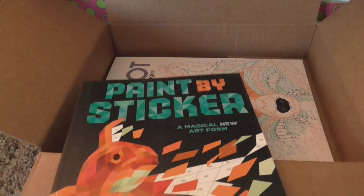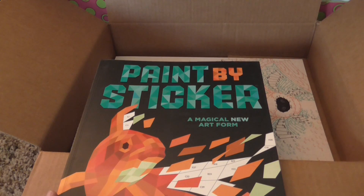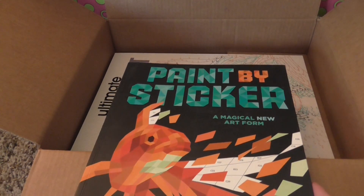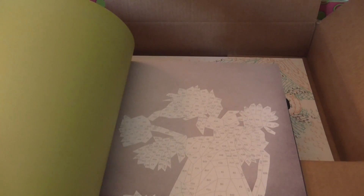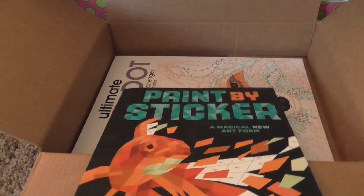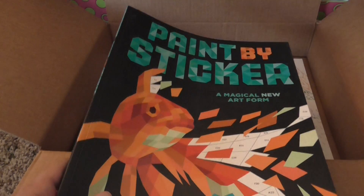Next up, I purchased a couple of these sticker books. The other ones I got were pre-orders so those didn't come in yet, but I saw this one — it's called Paint by Sticker, and it's described as a magical new art form. I did see this at Target in the book section but it was significantly cheaper on Amazon. It's a really cool sticker book — I've never seen anything like this before. You basically put stickers in to complete images, and I'm excited to try it. If you guys want to see any sticker book inserting, just let me know.